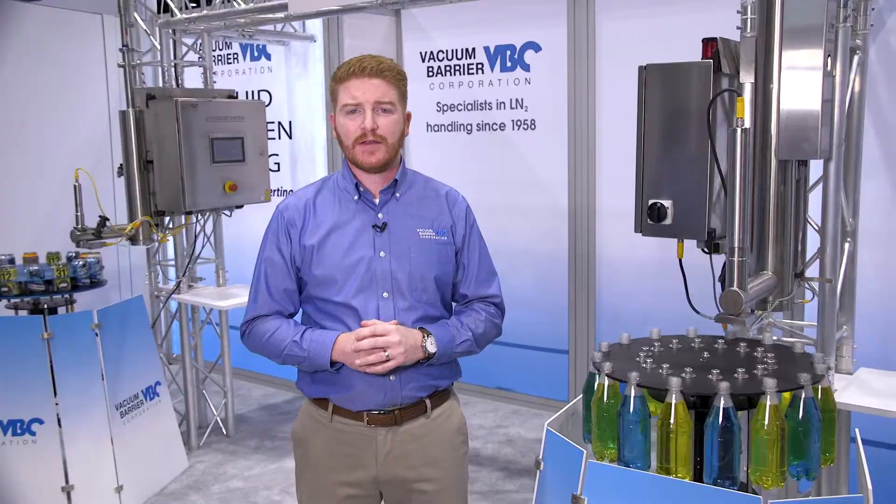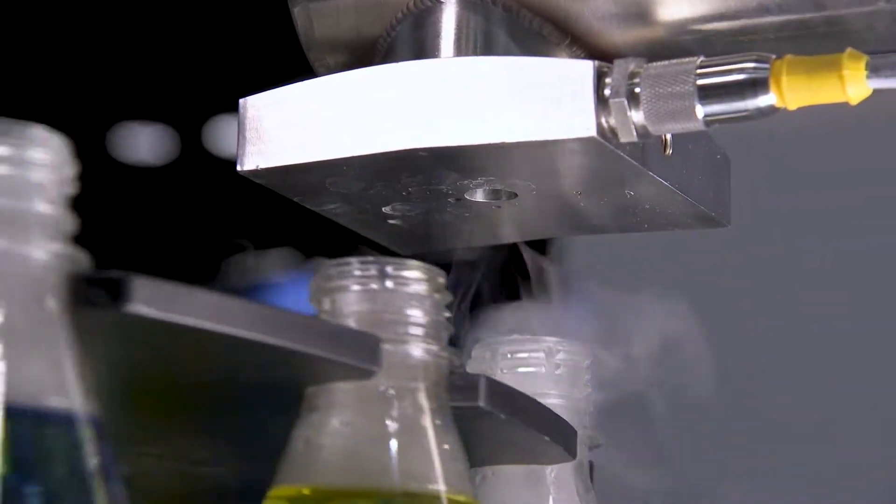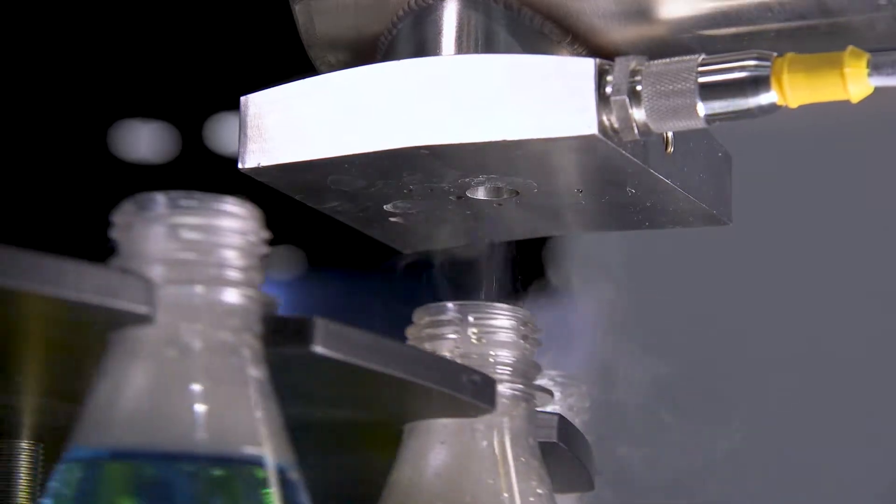Hi, I'm Jim Phelan with Vacuum Barrier Corporation. In this demonstration, we're putting a low pressure drop of liquid nitrogen into a container. Nitrogen is an inert gas which expands roughly 700 times when changing from a liquid into a gas.